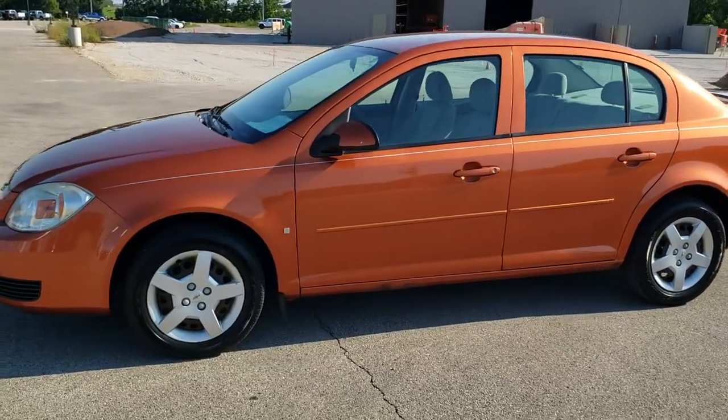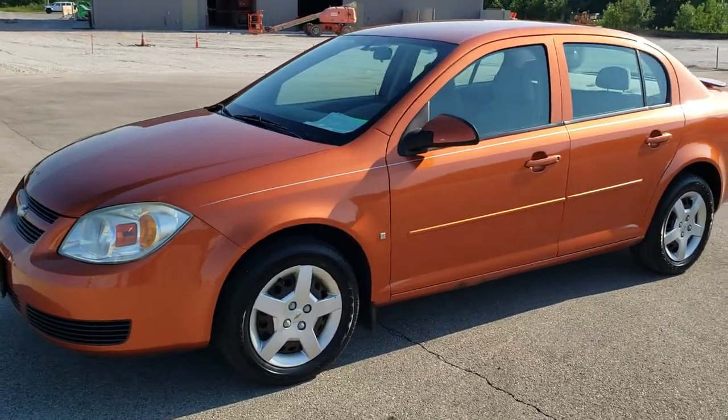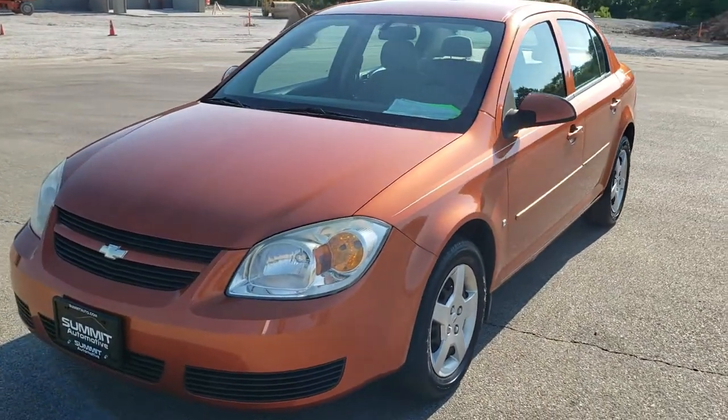This is stock number 20J114A. We are here at Summit Automotive in Fond du Lac, Wisconsin, your new and used car headquarters.